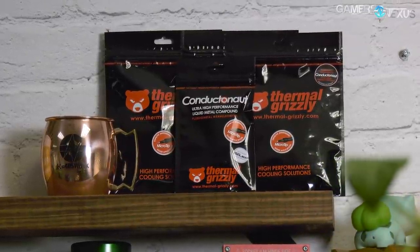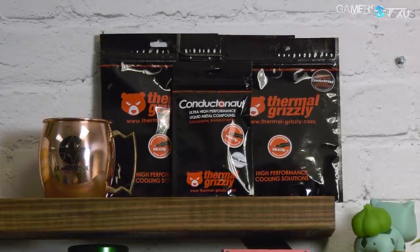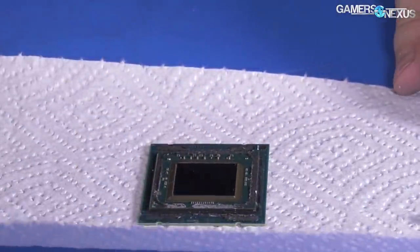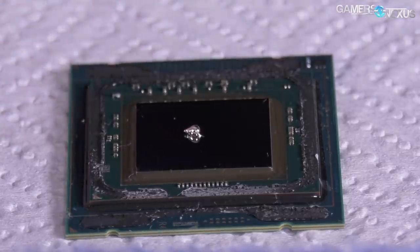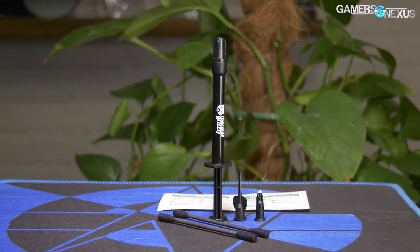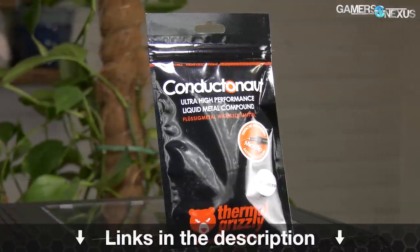This video is brought to you by Thermal Grizzly's Conductanaut Liquid Metal. Conductanaut is what we've used in all of our liquid metal and de-lid thermal tests, capable of dropping CPU thermals significantly when replacing the stock thermal interface. Lower CPU thermals allow better overclocks and lower noise levels because transfer efficiency is increased. The mix of gallium and indium makes for a thermal conductivity of 73 watts per meter Kelvin, outclassing traditional pastes significantly. Learn more at the link in the description below.